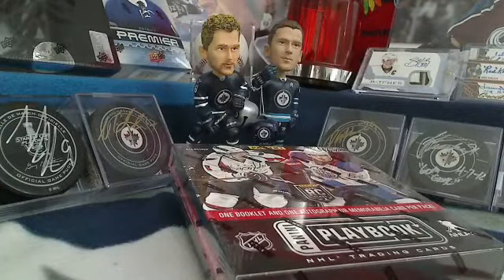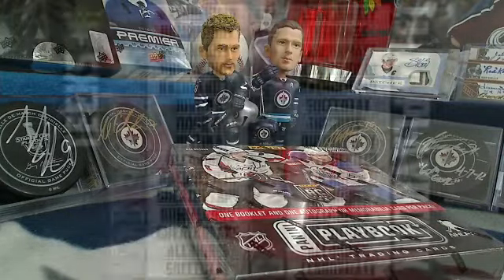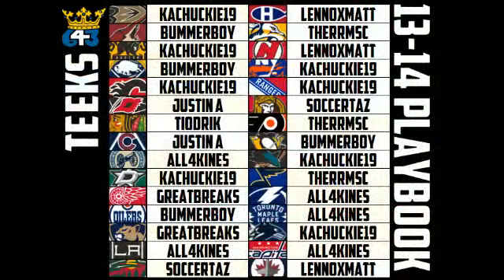Good afternoon everyone, this is Tyler and Hudson and we are breaking a box of 13-14 Playbook for you guys. This sold out late last night — thanks for everyone who participated. Here are the team list: